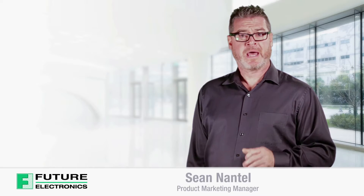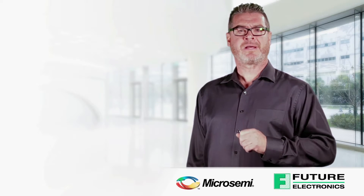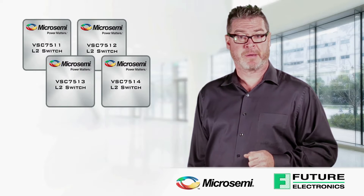Hello, I'm Sean Antel from Future Electronics, and today I'll be discussing the features and benefits of the Ocelot Ethernet switch family for Microsemi.